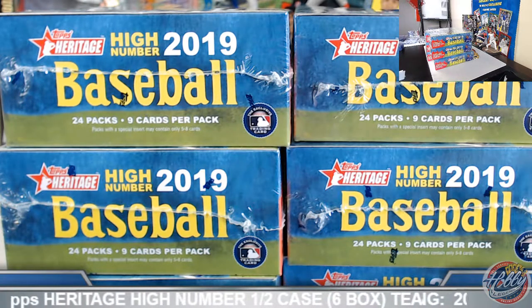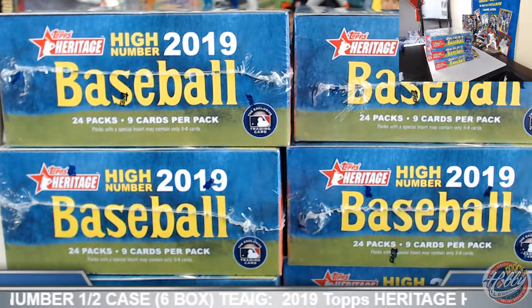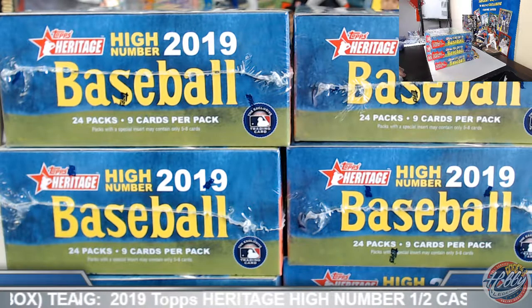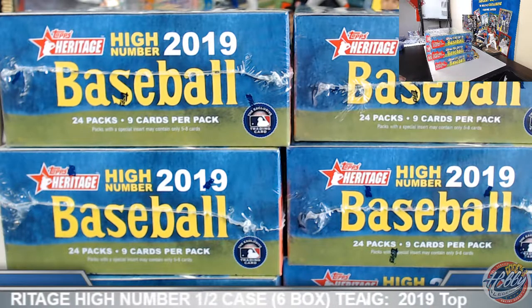Alright, guys and gals, welcome on in. 2019 Topps Heritage High Number, half case, six box, team break number 12. This is for eBay auctions that did end on Wednesday night, so we do appreciate everyone taking care of those invoices. Quick roll call before we get going here.